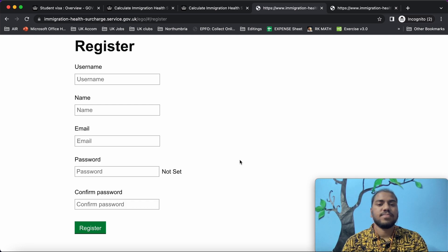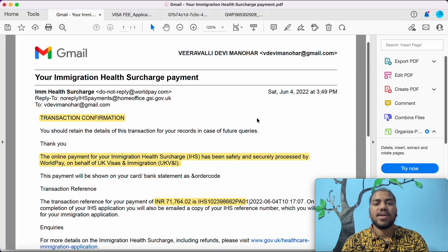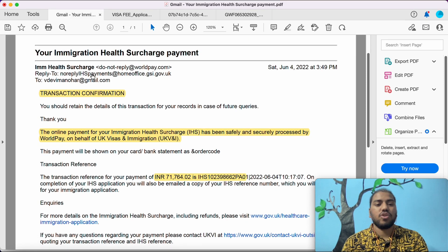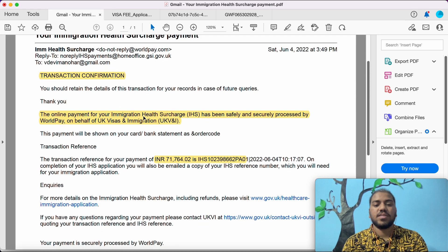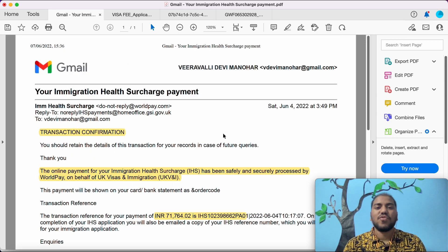I paid my health surcharge on June 4, 2022 and received an email confirmation: 'Your immigration health surcharge payment transaction confirmation — the online payment for immigration health surcharge has been safely and securely processed by WorldPay on behalf of UK Visa and Immigration.' The transaction reference number for my payment was 71764. This is the reference number you get after paying the fee.